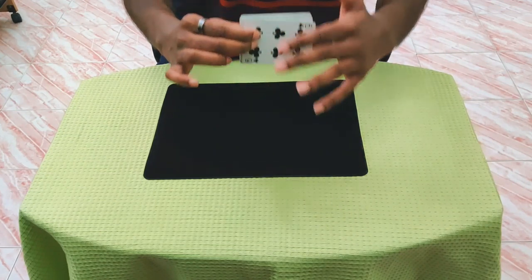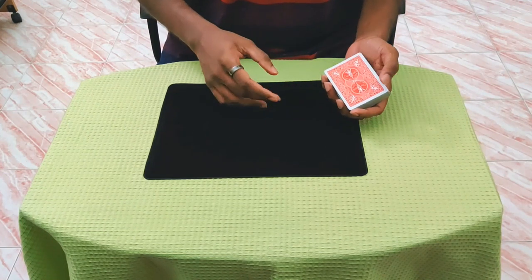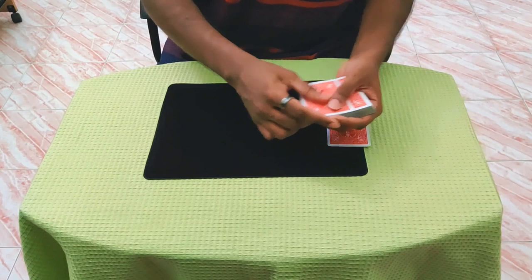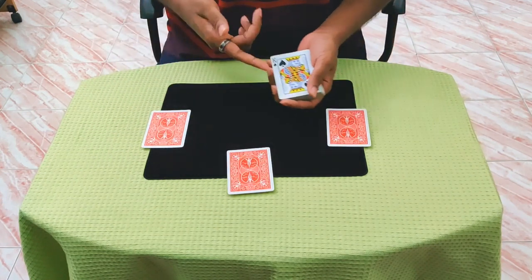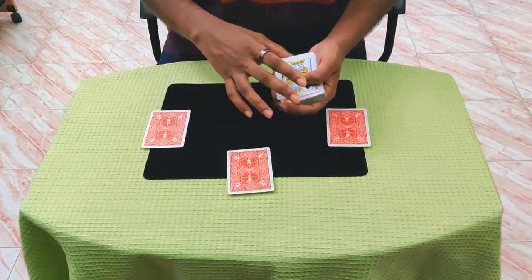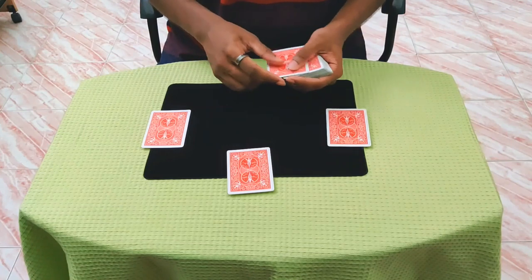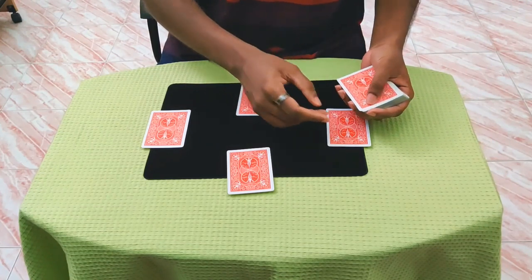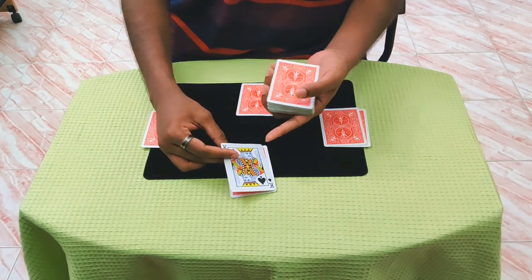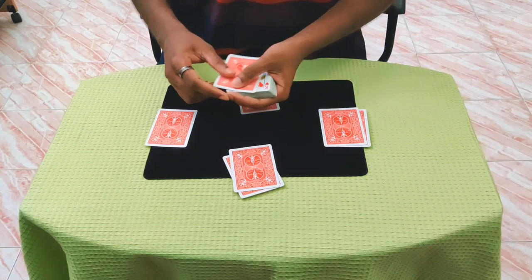You can do a cascade on the second shuffle, but do it with the faces toward the audience so you don't accidentally show the aces. You can do a false cut if you want. Now deal a four-handed game and a king will come up at the fourth card. This is actually a double card - they don't know about the ace underneath. Turn the double over, then do a second deal, dealing the second card so they think it's a king but it's actually an ace.